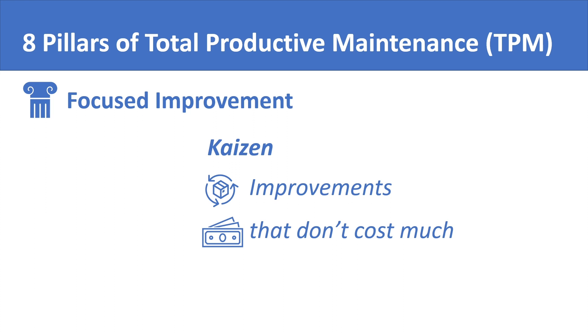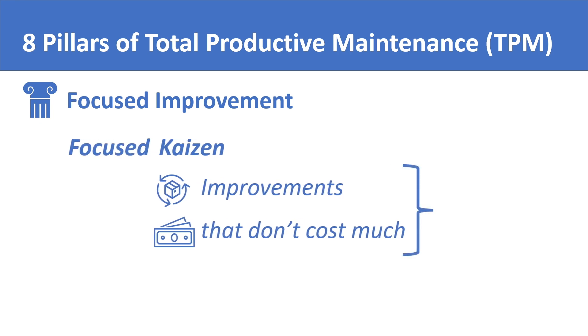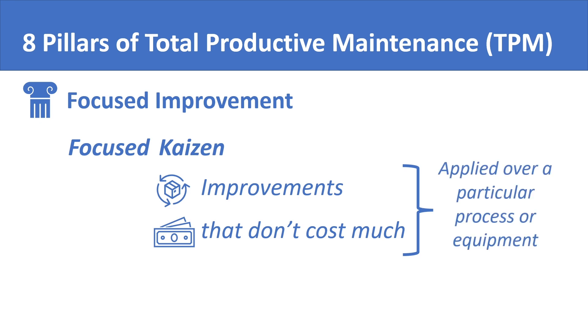The first pillar of TPM is focused Kaizen. You isolate a process or equipment, apply Kaizen over it, and see in which ways you can improve the process without having to spend too much money. This is what the first pillar is all about.